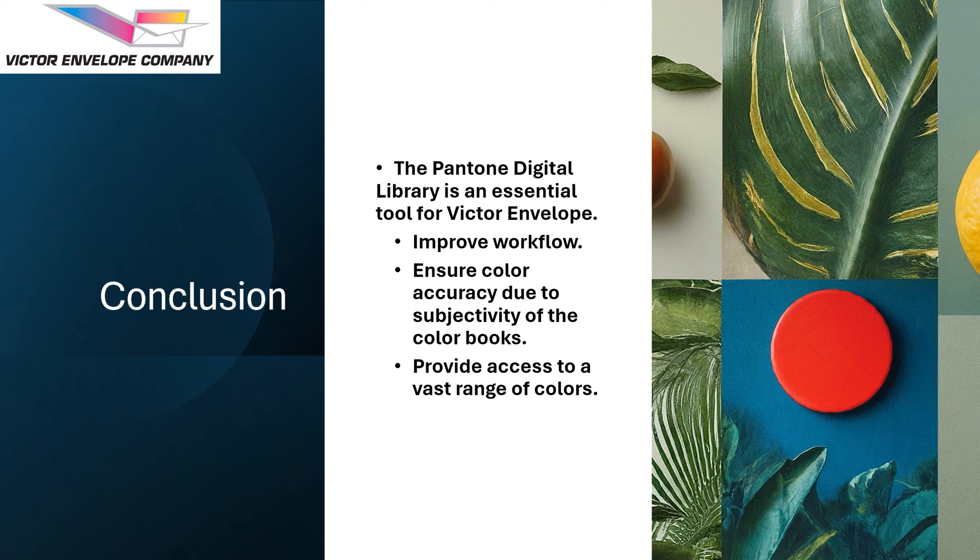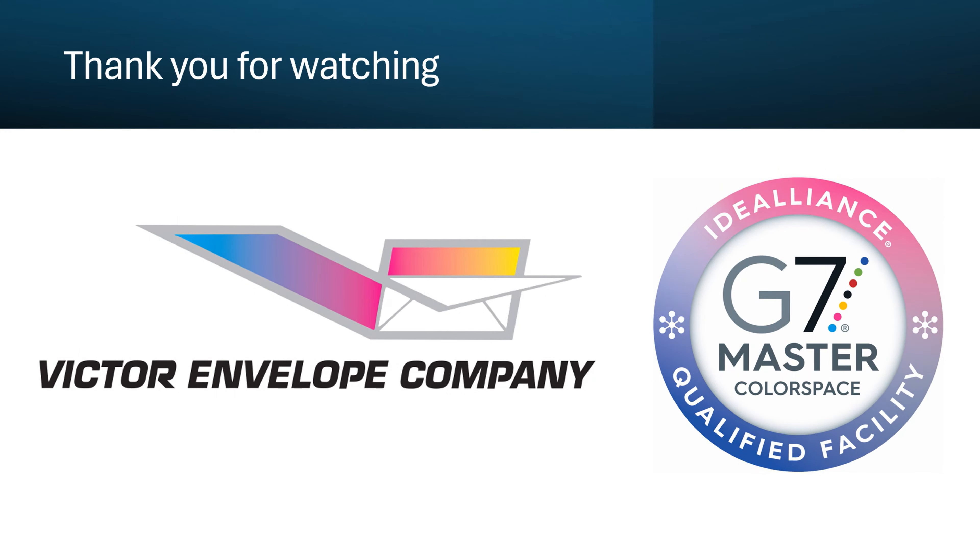I hope you found this presentation informative. If you still have some questions or concerns, please don't hesitate to give us a call. We are here to help. Thank you for watching.